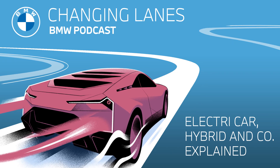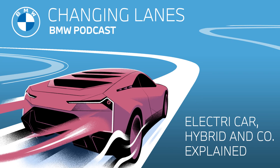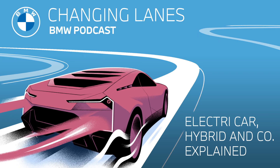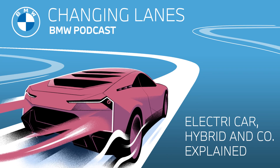Hey everybody, welcome to this episode of Changing Lanes, the official podcast of BMW. I'm Jonathan, tech geek, fan of fun facts, and speed freak with cars and the internet. And I'm Sarah, road trip junkie, carpool karaoke fan, and mad about driving with the top down.